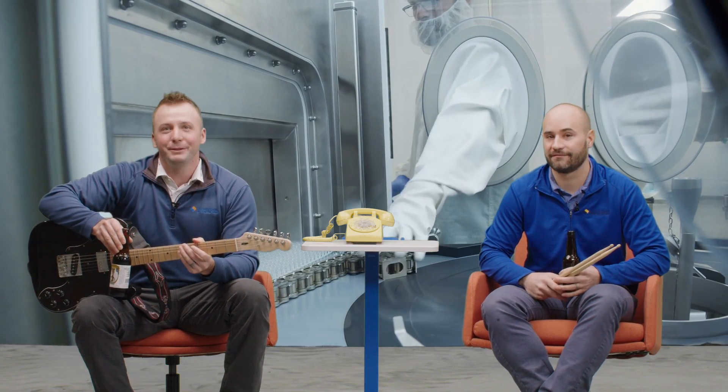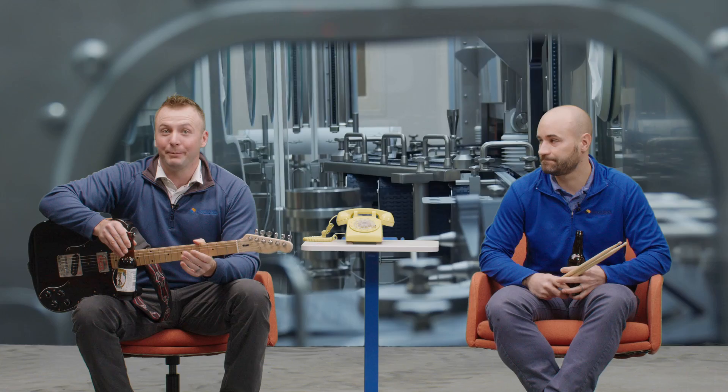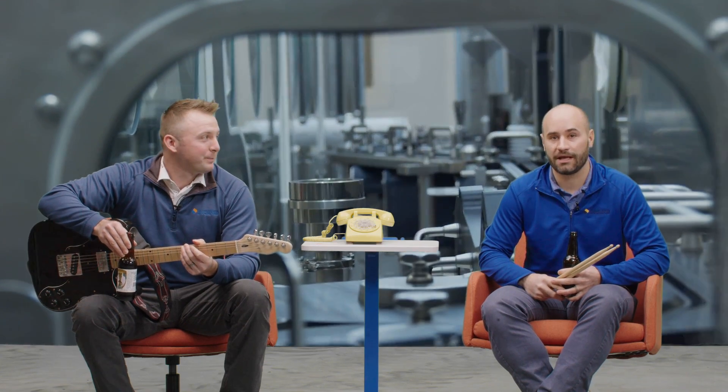We are a sterile injectable manufacturing company with a lot of projects coming up the pipeline. We have a lot of new exciting technology that we're going to be launching here pretty soon — contract manufacturing, so we have a lot to offer the customers that come in to our site. Let's get started.